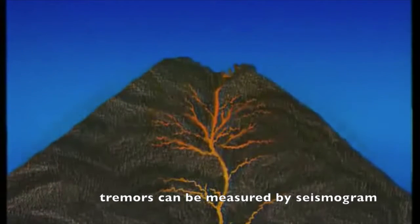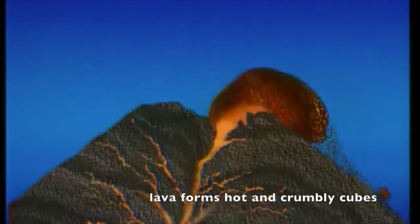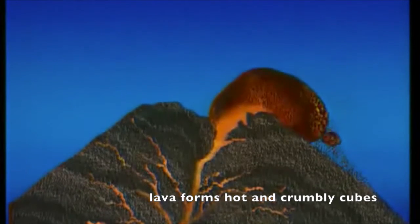Tilt-meters can actually detect how much the mountain is bulging as it fills with magma. This magma is thick, like porridge, and when it reaches the surface, it solidifies into a hot, crumbly plug. Pressure on the magma builds up and bits fall off all the time.